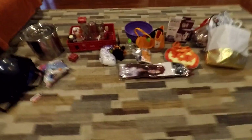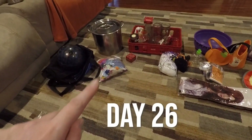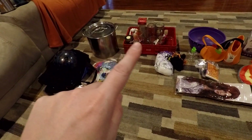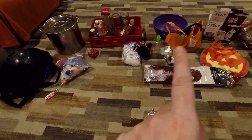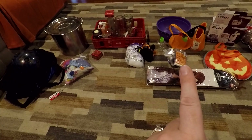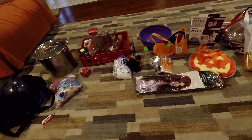So there we go — day 25. Here is my 26 items: one, two, three, four, five, six, seven, eight, nine, ten, eleven, twelve, thirteen, fourteen, fifteen, sixteen, seventeen, eighteen, nineteen, twenty-one, twenty-two, twenty-three, twenty-four, twenty-five, twenty-six.